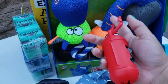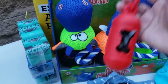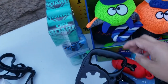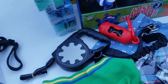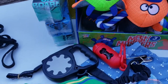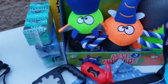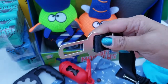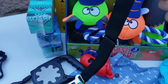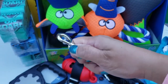Eto yung kanyang poopy bag holder. Every time nag-walk si Coco, dala namin ito kasama nung leash. Eto ang kanyang leash. When we go travel, eto ang kanyang seatbelt — buckle your seatbelt. Eto ang kanyang seatbelt pagka nag-travel kami, ikakabit lang namin dun sa kanyang harness.